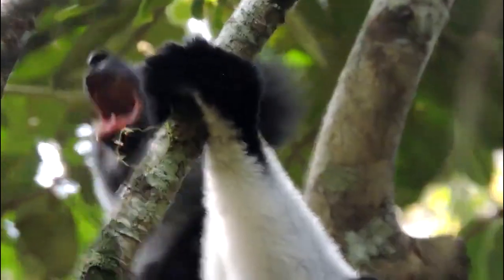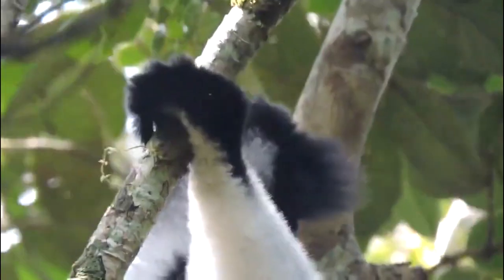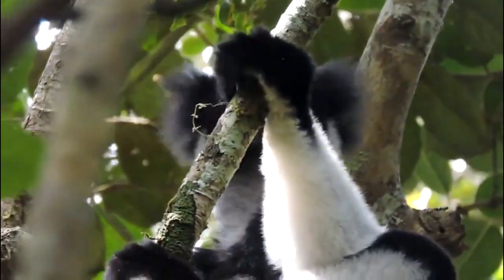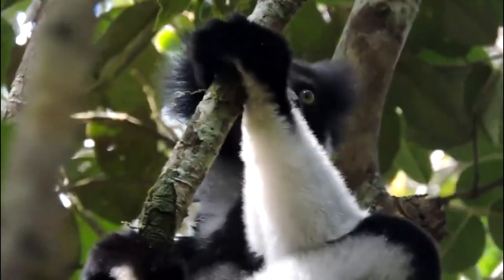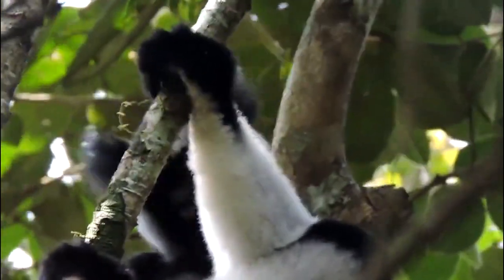They have specialized teeth and digestive systems that allow them to break down tough plant material and extract nutrients from their food. Indris are endangered due to habitat loss and hunting, and conservation efforts are underway to protect these fascinating primates.